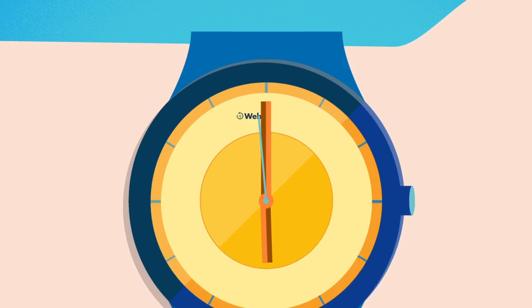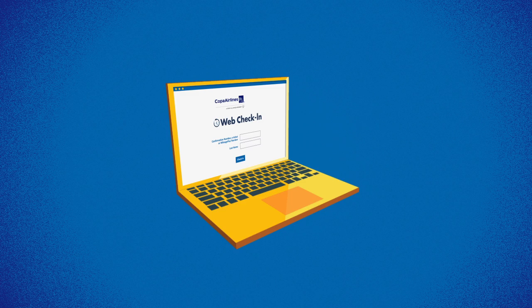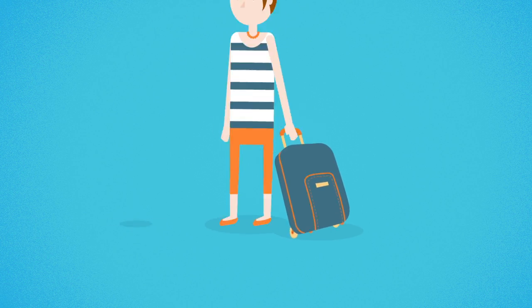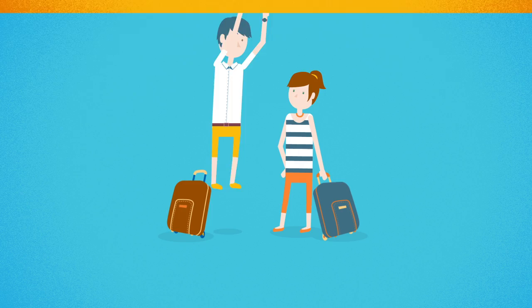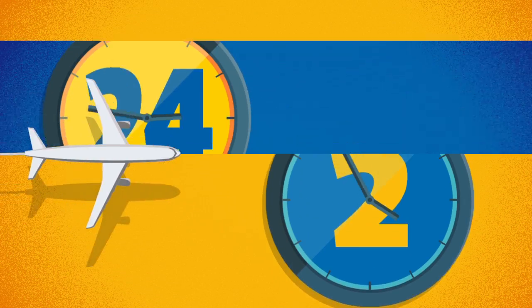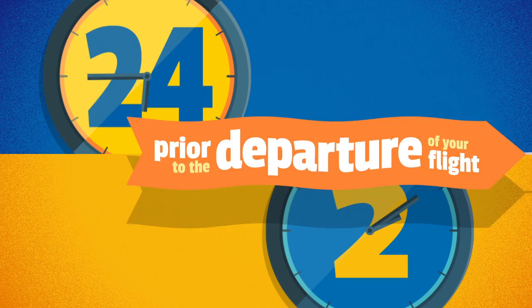Save time at the airport by using web check-in from your computer, tablet, or mobile phone, even when you're traveling with baggage. This service is very easy to use and is available between 24 and 2 hours before the departure of your flight.